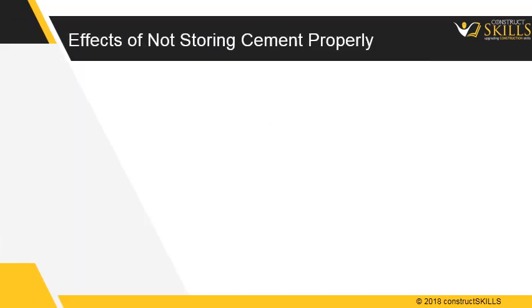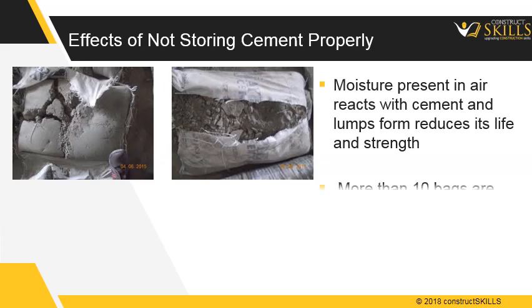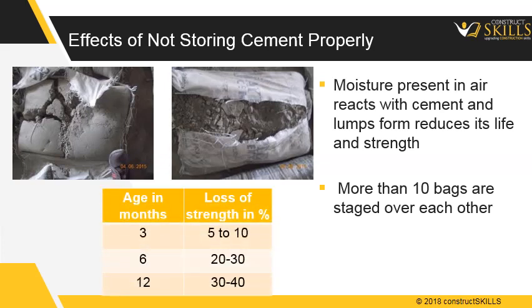There are adverse effects of not storing cement properly. If not stored properly, moisture present in the air will start reacting with the cement, and cement lumps will start to form, which reduces its life and strength. If more than 10 bags are stacked over each other, the excessive load will reduce the strength of cement. Cement should be used within three months of the manufacturing date, as it loses more than 10% of its strength thereafter.